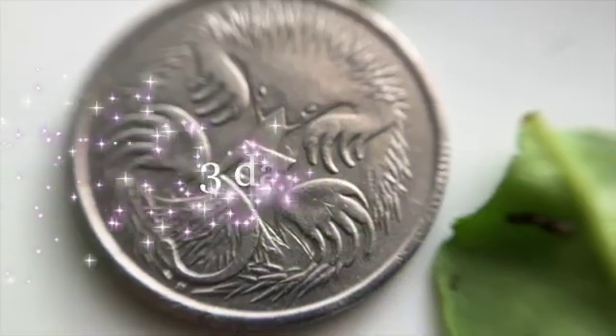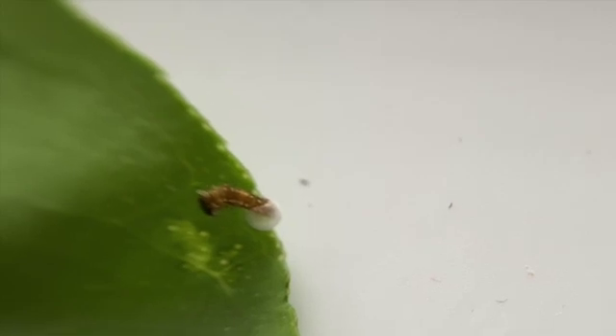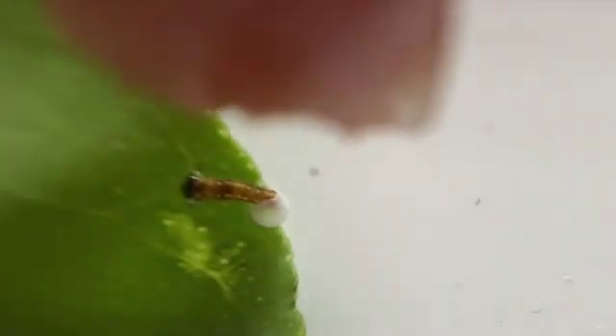This is the size of the ones that hatched today. I know it's tiny! He's just coming out of his egg. Oh, look at him! There's the egg on the tip of the leaf just there.